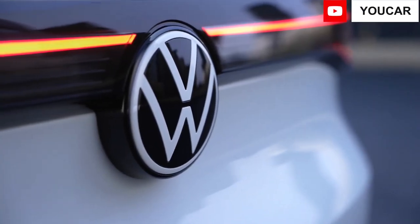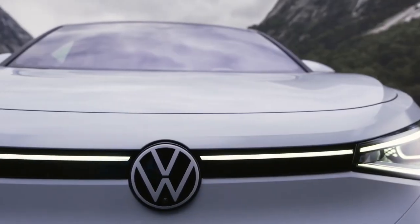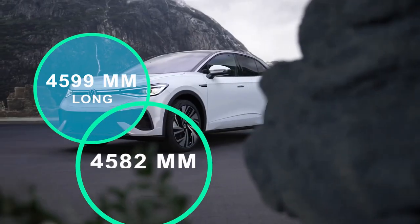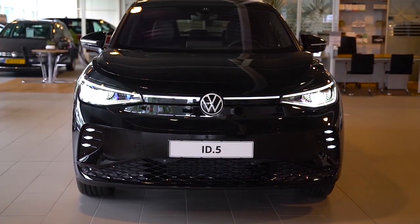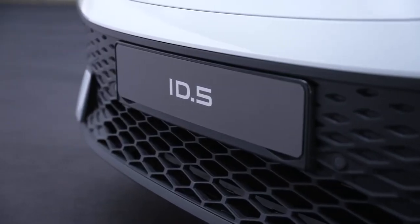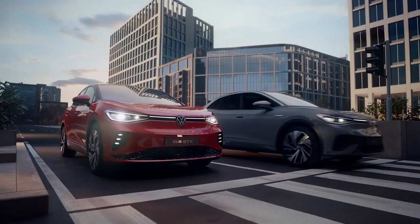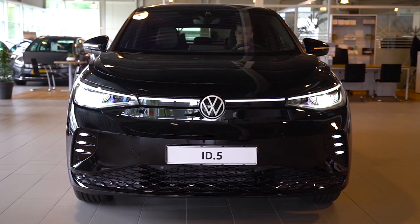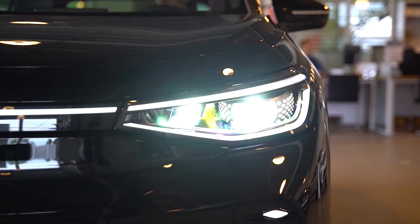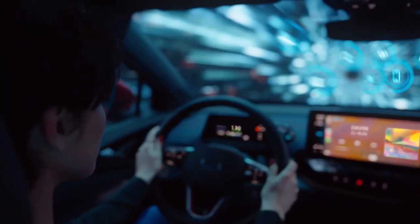The sleek-looking VW ID.5 and ID.5 GTX are simply a coupe variant of the well-known ID.4 electric SUV, measuring 4,599 mm long and 4,582 mm for the GTX. Many elements distinguish the e-SUV coupe from the ID.4 — which was Selected World Car of the Year — notably the distinctive bumper-painted door paneling and redesigned roofline. The ID.5 GTX comes standard with LED matrix headlights with intelligent high beams and 3D LED rear lights, giving it an even more dynamic appearance.